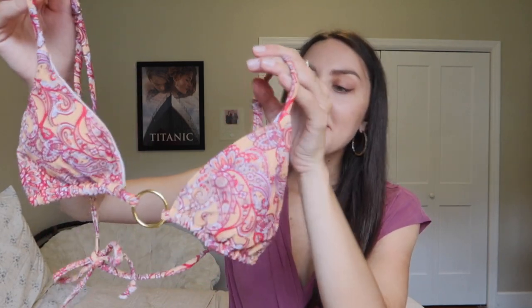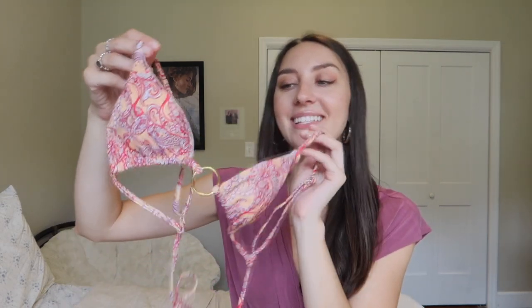The first bikini I got was this string bikini in a paisley pattern — red and orange, or red and cream. I really like this one because it's so simple yet so feminine. It has this O-ring detailing in the front, which I just love. I feel like it's better than just having a simple normal bikini that has nothing going on. Who wants that in comparison to something that has a little pizzazz?